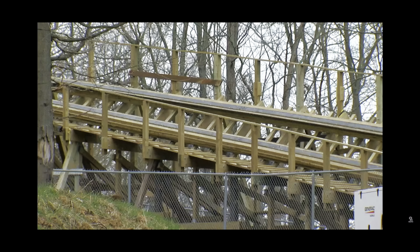A bonus from the revamp: the Beast got a few feet longer, actually beating its own record — going from 7,359 feet long to 7,361 feet long.